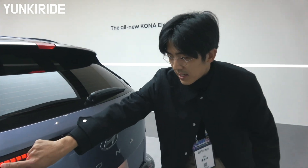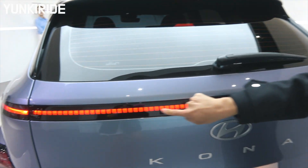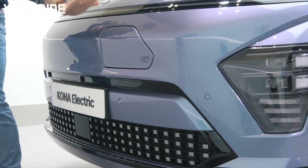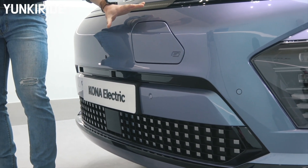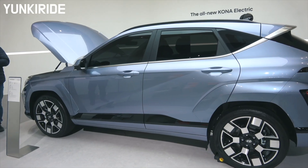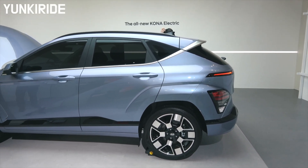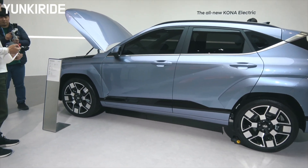Look at this detail — it is different from the ICE version, and they seem to be connecting the design language to the Hyundai IONIQ electric lineup. The exact price hasn't been revealed yet, but it is estimated to be around 50 million KRW, which is approximately $42,000.